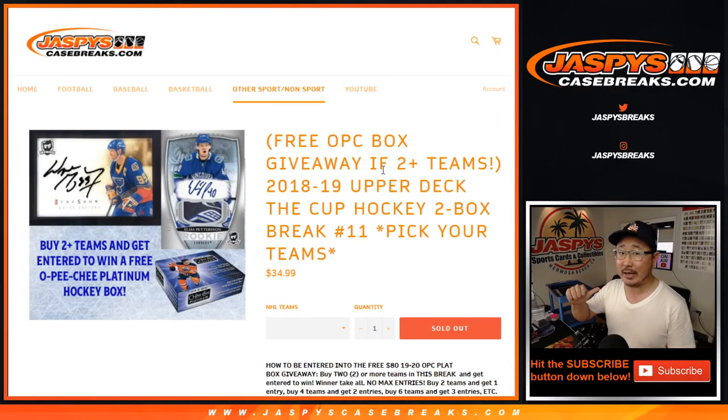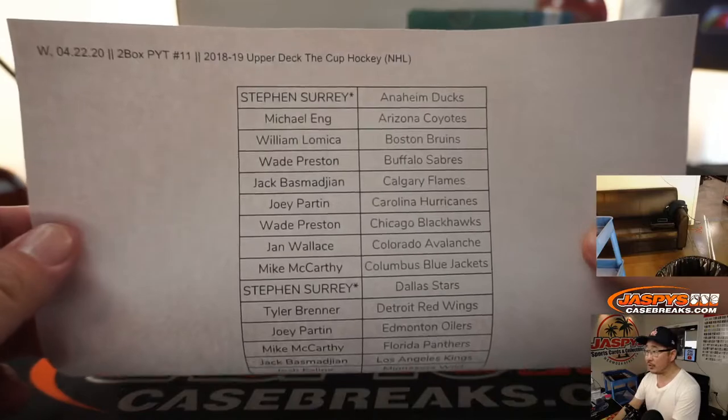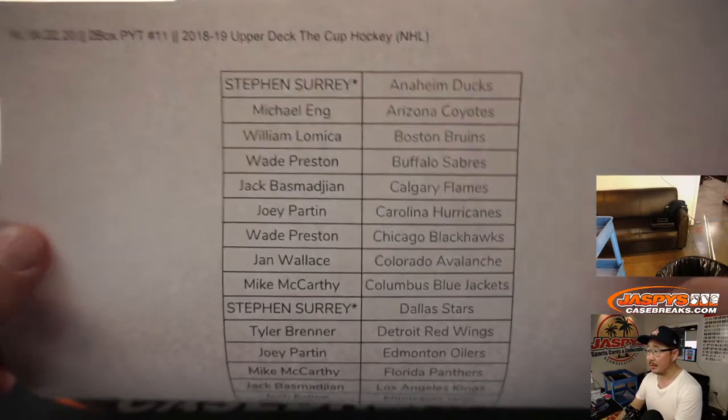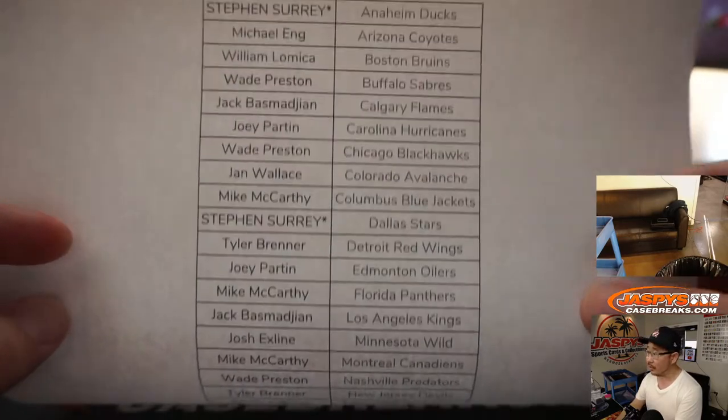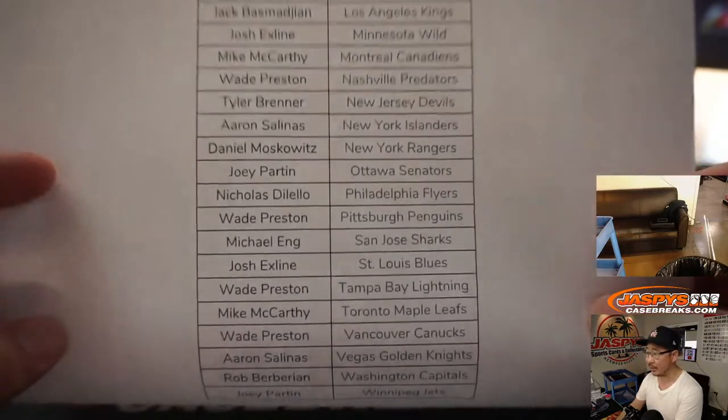Hi everyone, Joe for JaspiesCaseBreaks.com coming at you with 2018 and 2019 Upper Deck of the Cup Hockey, two-box pick-your-team number 11. Big thanks to all of these folks right here for getting into the action. SKS with double last spot mojo, so thanks to him for getting those spots. Thanks to everybody from first to last, I appreciate it.